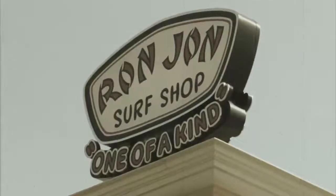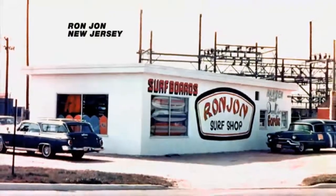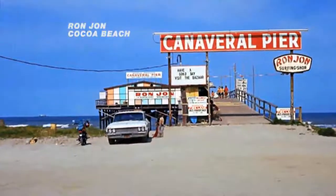Ron Jon Surf Shop was founded in 1959 by Ron DeMena. Ron's father advised: buy three surfboards, sell two at a profit, then yours will be free. His dad was right, and Ron Jon Surf Shop was born.